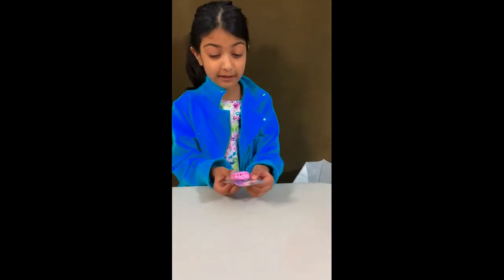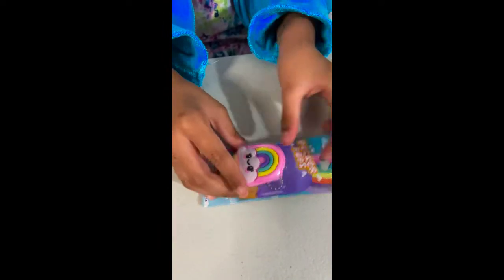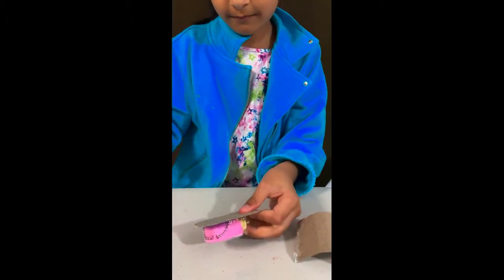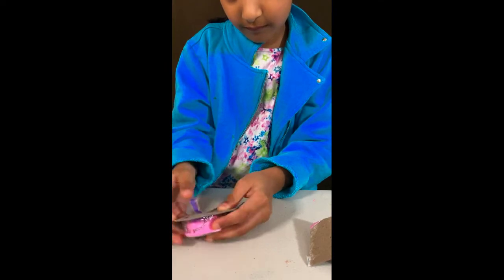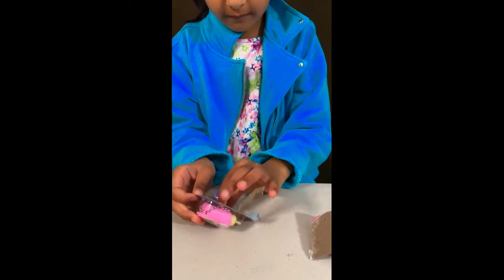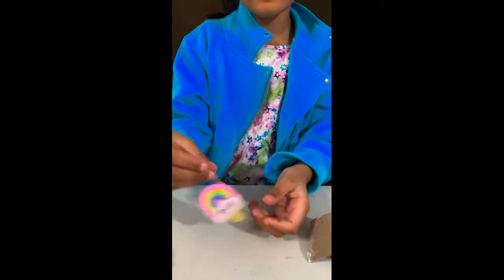The first one is this rainbow one and it has pink, yellow, green, and purple. It's a little cloudy so why don't we start opening this up. So this one is rainbow and it's a keychain so you can kind of carry it around in your backpack.